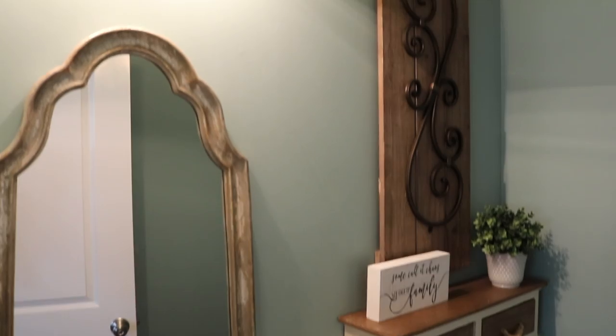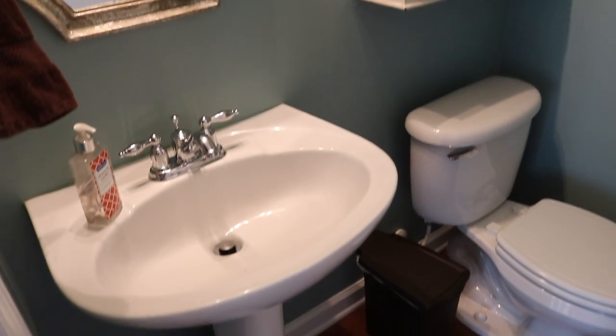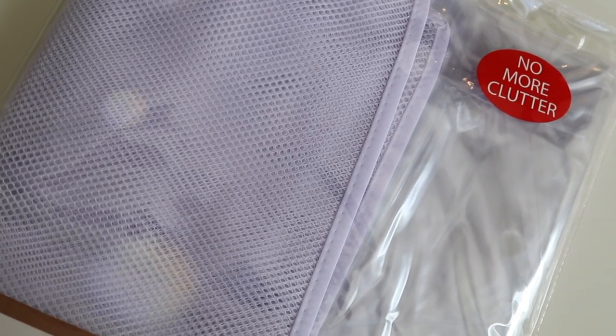Hey guys, Do It On A Dime here. If you've got a really small bathroom, I am so glad you clicked on this video. I'm gonna show you how, using less than $30, you can organize your space. And this is secret organizing, so your space isn't gonna feel cluttered.